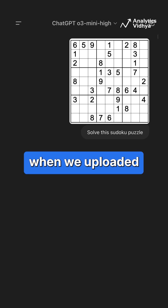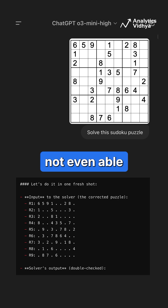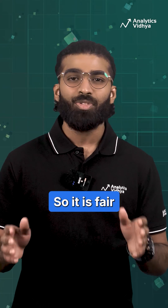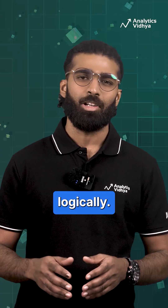In fact, when we uploaded a Sudoku puzzle to the O3 Mini High model, it was not even able to read the image correctly. So it is fair to say, O3 Mini High is not the best when it comes to reading images or reasoning logically. How was your experience? Comment below.